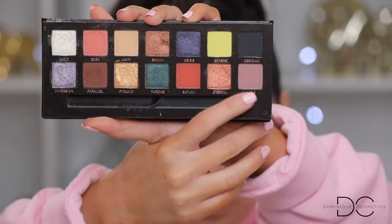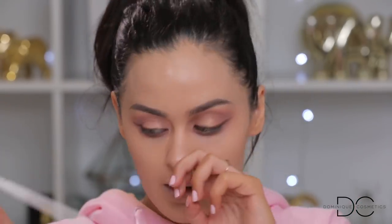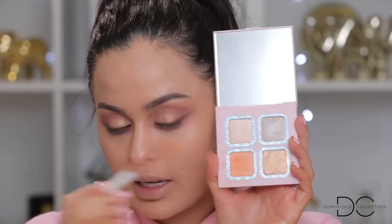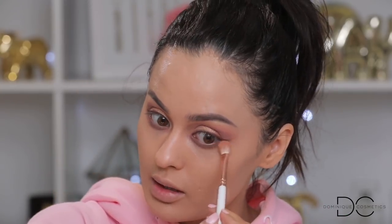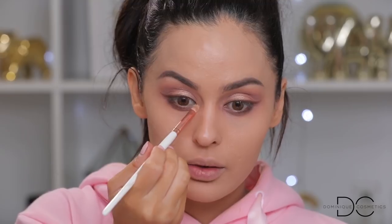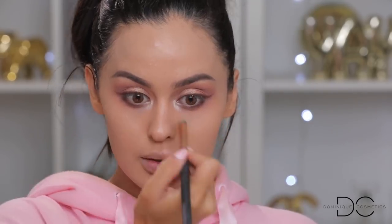For the lower lash line, I'm going to take 'Lure' from the palette and work that on the entire lower lash line. Then to soften the edges I'll pick up that same matte shade from the Kylie x Kourt palette with a Makeup Shock T67 brush and go right underneath to soften it up. I'm going to take 'Push' or 'Diamond' and put that on the lower inner corner where the tear ducts are, then soften the edges with a clean brush.